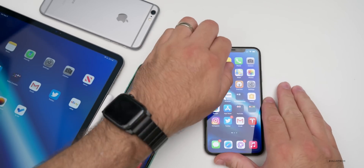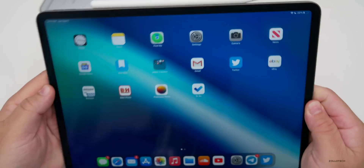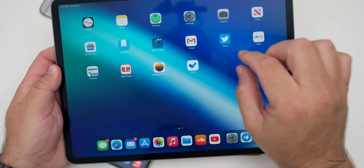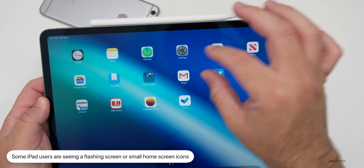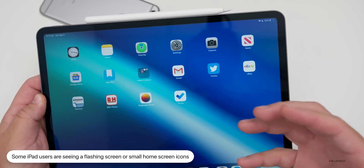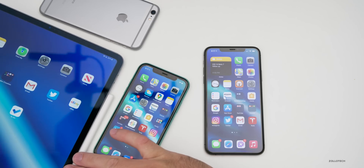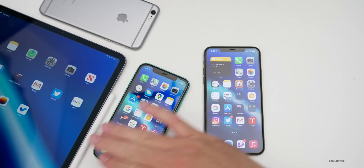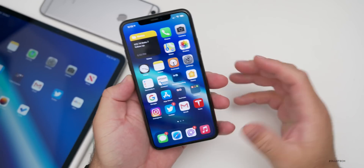Some people on the iPad are also seeing a weird bug where some native app icons shrink to about half size compared to the others, and the screen flashes. I'm not experiencing this on the latest iPad or the iPad Air 2, but a couple of people have reported it.